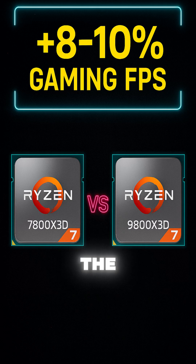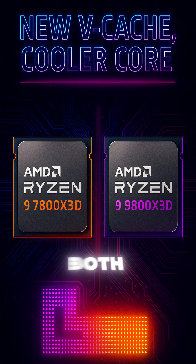In real-world games, the 9800X 3D pulls ahead by up to 10%, especially at 1080p. Both pack 96 megabytes of L3 cache, but the 9800X 3D hides it underneath the core for better thermals and better boost.